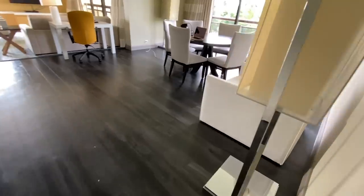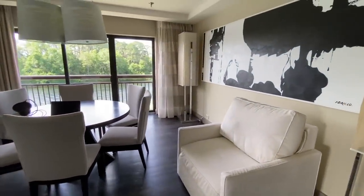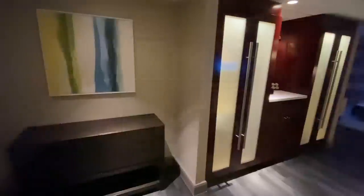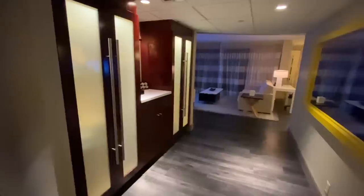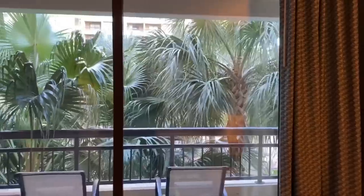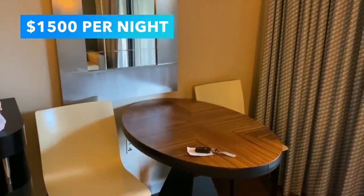If you're looking for a truly fancy-pants experience, you can opt for the one-bedroom suite, which sleeps up to five, or the one-bedroom hospitality suite, which sleeps up to seven. Both are great for larger groups who'd like a living room, kitchen, dining room, separate bedroom, and a deck or patio. Those rooms will typically run you around $1,500 per night, though they could be steeper during the holiday season.